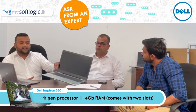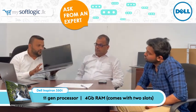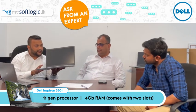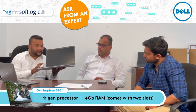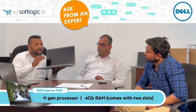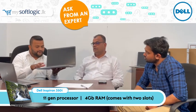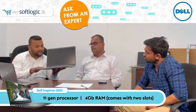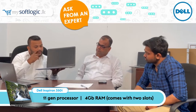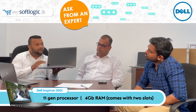Speaking about the specifications, this comes with the latest 11th Gen processor and has 4 GB RAM built in. It has two RAM slots, so one slot is always free and the customer can upgrade RAM up to 16 GB. We also have one SATA HDD and you can add one more SSD to increase both the performance and the storage capacity of the laptop.